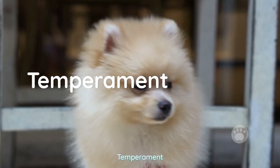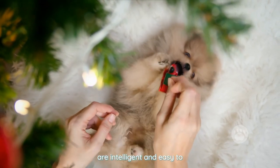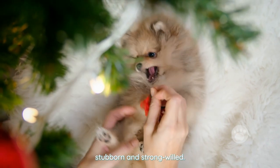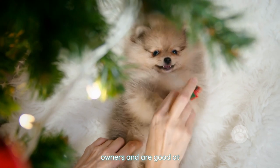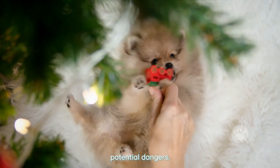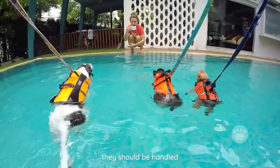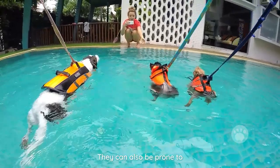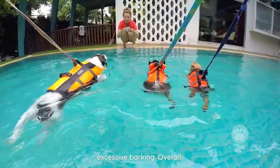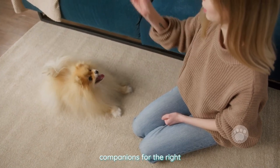Temperament. Teacup Pomeranians are known for their lively and playful personalities. They are intelligent and easy to train, but they can also be stubborn and strong-willed. They are very loyal to their owners and are good at alerting their owners to the presence of strangers or potential dangers. However, their small size can make them fragile, so they should be handled carefully to avoid injury. They can also be prone to barking and may need training to prevent excessive barking. Overall, teacup Pomeranians are energetic and affectionate dogs that can make great companions for the right owner.